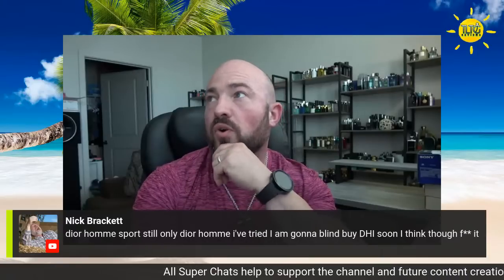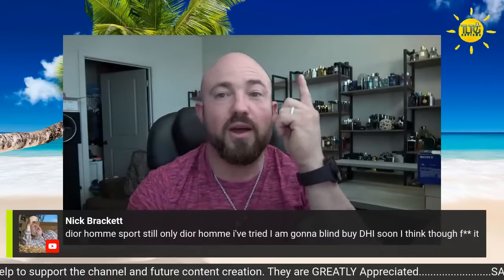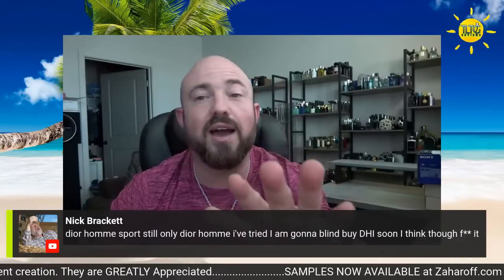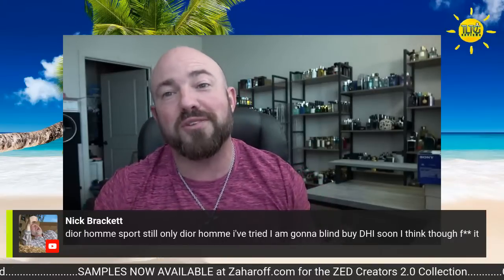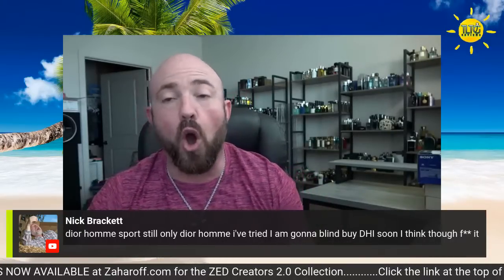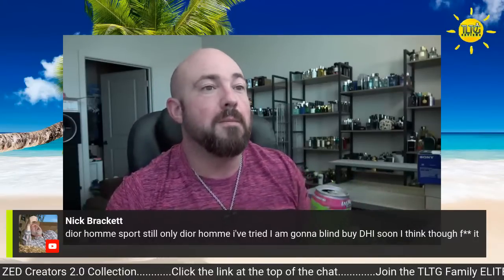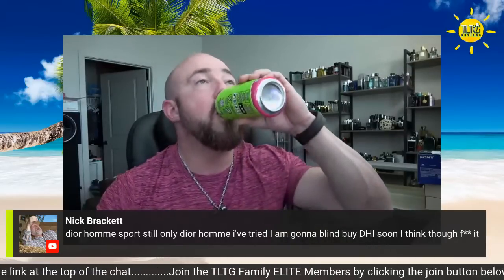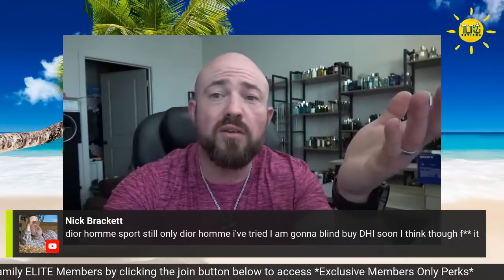Dior Homme Sport — still the only Dior Homme I've tried. I'm going to blind buy Dior Homme Intense soon, I think. Which version of Sport? I'm assuming the newest one — there are four versions and I'm lucky enough to have all four. The 2008 original is the best, even more so than the 2012 that had iris, but they're all good. Every version of Dior Homme Sport has been a really good fragrance. The original 2008 formula was the best, but the 2017 was phenomenal, and 2012 had iris — hard to complain about any of them.